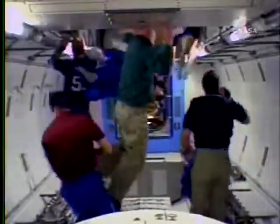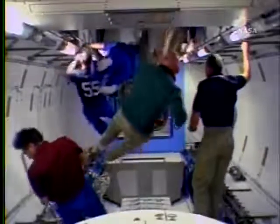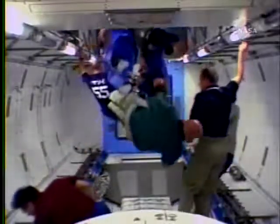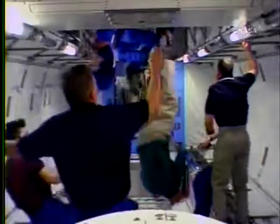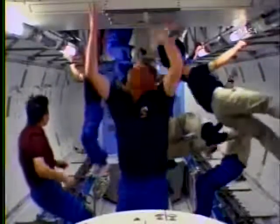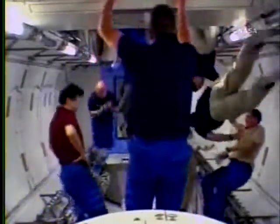The sign you saw mission specialist Aki Hoshide in front of the hatch of the Kibo module is a typical flag that hangs in the entrances of homes in Japan, and it says Kibo, which is a Japanese word that means hope and gives the laboratory its name.